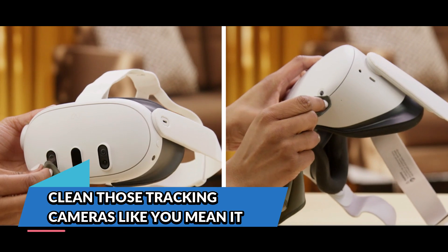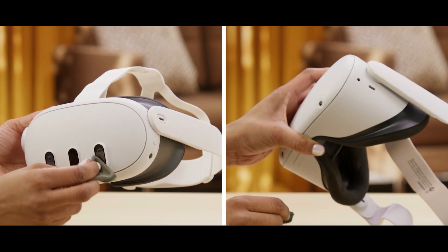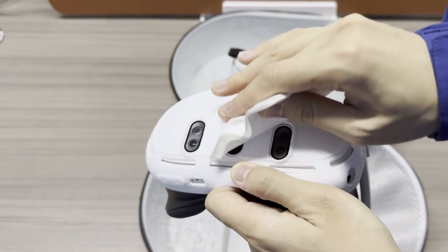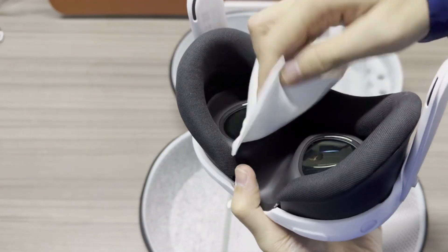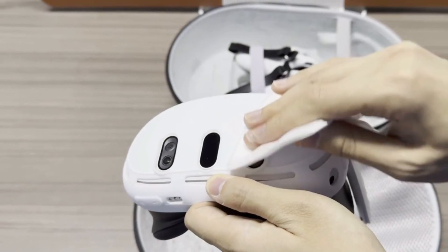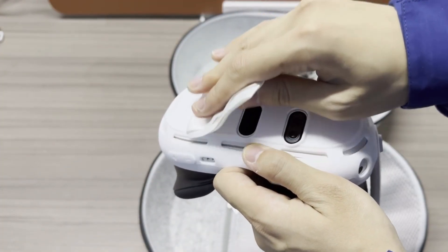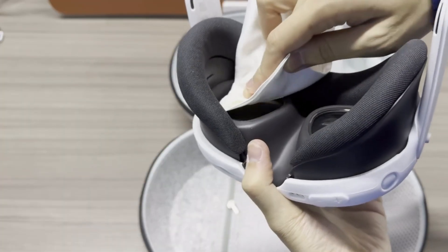Clean those tracking cameras like you mean it. Just like smudged eyeglasses ruin your vision, dirty tracking cameras can absolutely wreck your Meta Quest 3's ability to see clearly. The headset has multiple small cameras embedded around its frame — these are what track your position and controller movements in real time. If they're caked with dust, covered in fingerprints, or fogged up from your intense VR cardio, they're not going to work well. Use a microfiber cloth — the same kind you'd use on glasses or a phone screen — to gently wipe each camera lens. Avoid paper towels, alcohol wipes, or anything abrasive, as these can scratch the lenses and make tracking worse. Clean the cameras regularly, especially if you play often or have pets that shed.